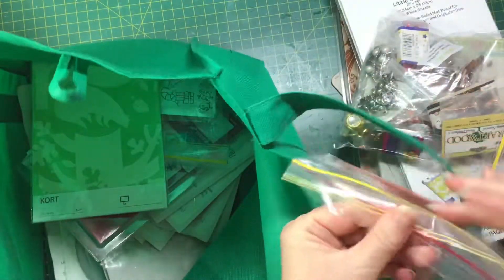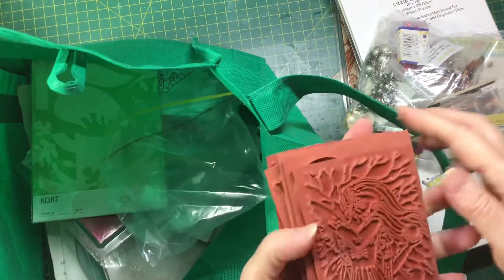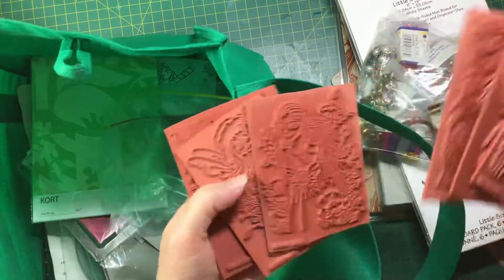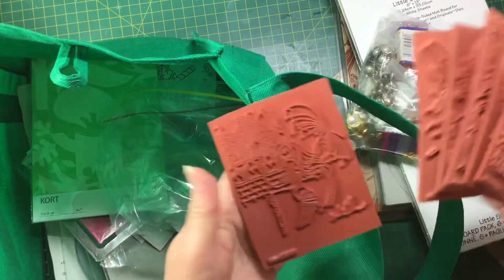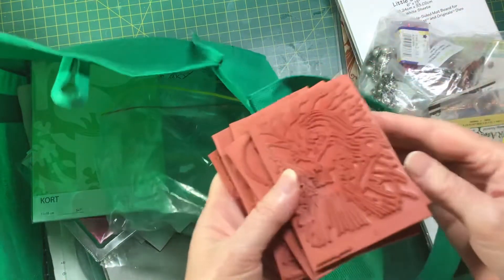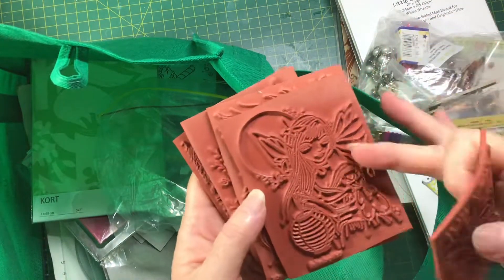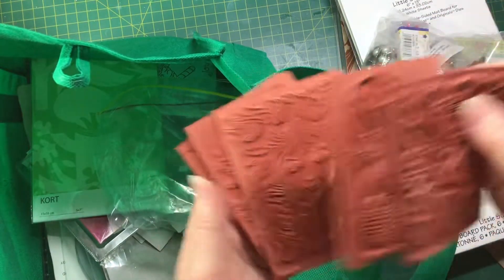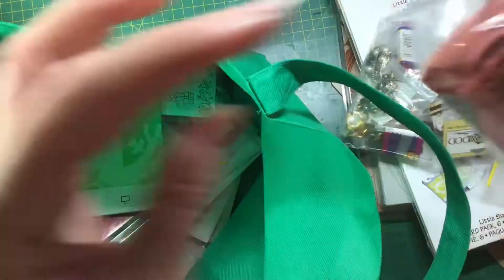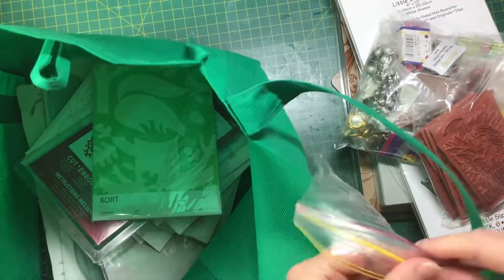I found some red rubber stamps — they're unmounted but that doesn't bother me. They're all of lovely girls; I should have stamped them out to show you but I just never thought of it. They're really beautiful, never been used — there are fairies, at least one fairy — and they were in a bag together for a couple of dollars.